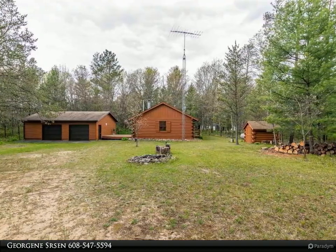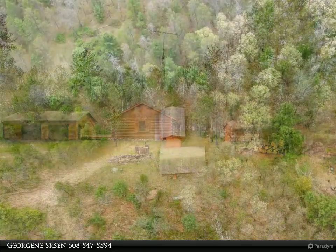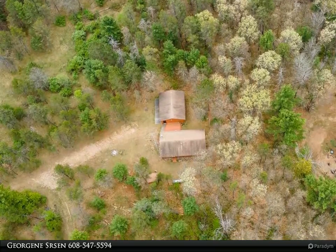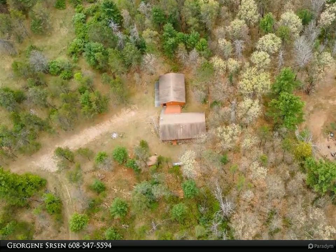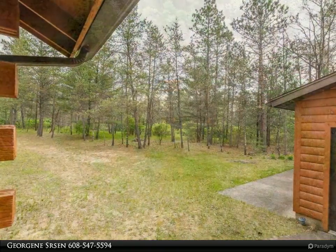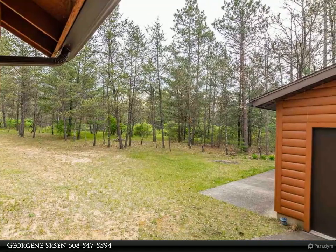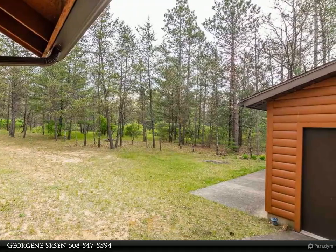This turn-key home features a great room with cathedral wood ceilings, a floor-to-ceiling stone fireplace, hardwood and tile floors, a chef-pleasing kitchen with center island and breakfast bar, a roomy dining area, three large bedrooms, full bathroom, and first-floor laundry. There is access to the crawl space in the hall closet.